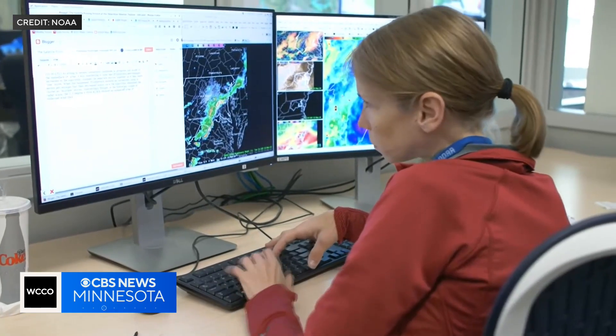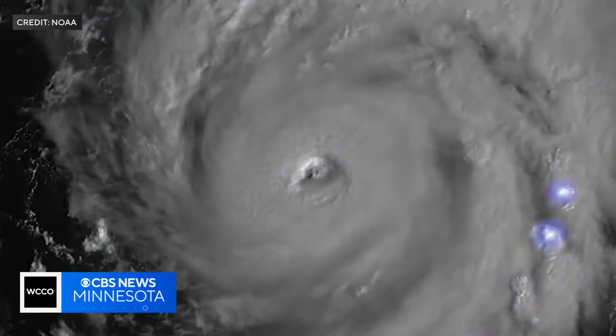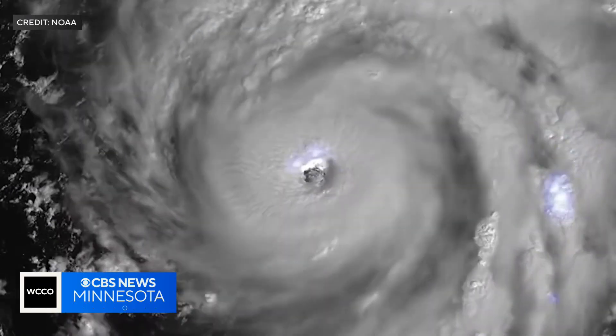and having the instrumentation and especially the rapid scan to be able to have information quickly, because we have something that is such a challenge called rapid intensification, where hurricanes — just a band of clouds — become a strong system so quickly.